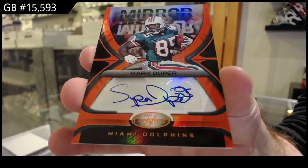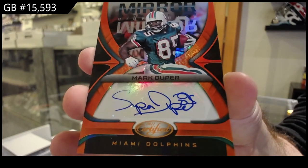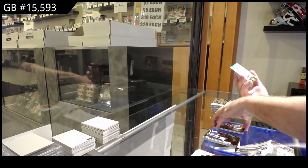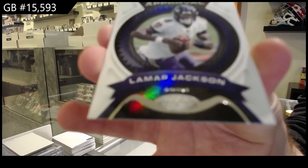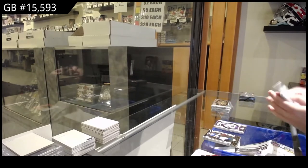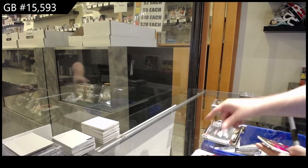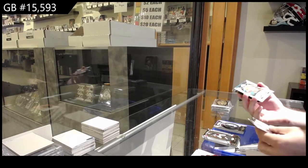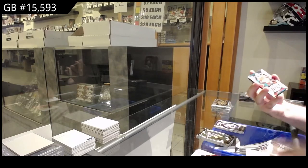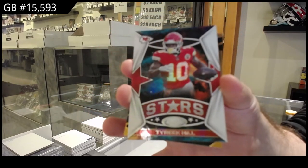Did he really sign it 'Supa Duper'? That is awesome — out of 35 for the Dolphins. And a Seal of Approval of Lamar Jackson for the Ravens. If his signature legitimately is 'Supa Duper,' that is the best. We've got a Stars of Tyreek Hill for the Chiefs.